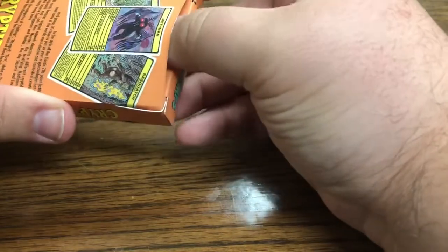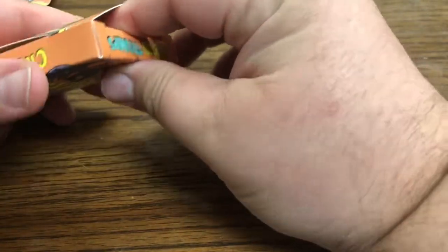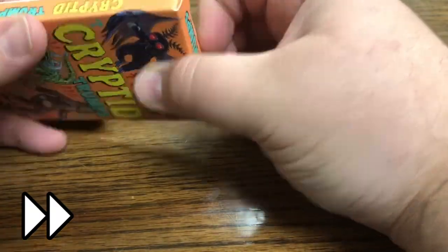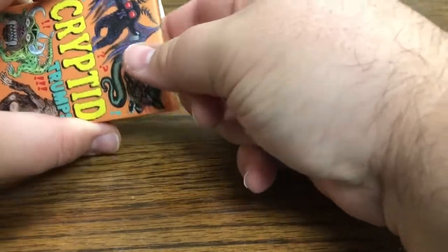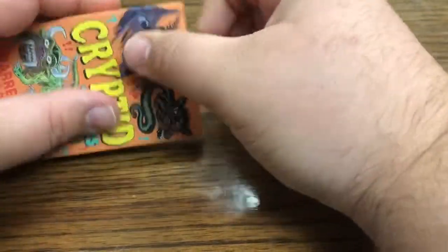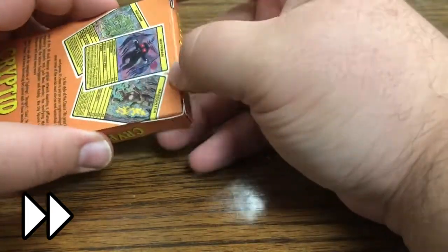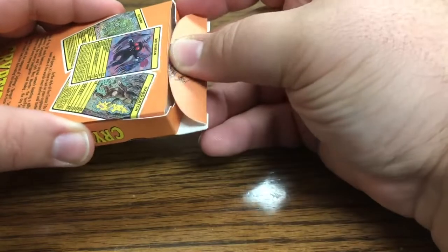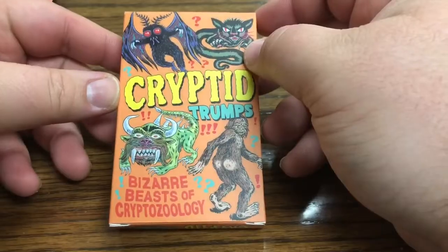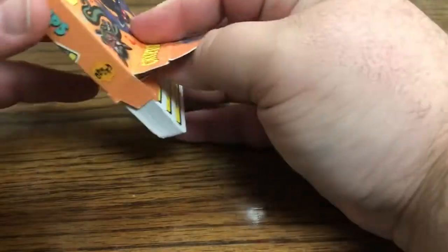Not like butter this time. Come on somebody, melt the butter. I don't want to rip the box. It's sweet. Joel, please don't show me having this hard of a time opening this box. Please, I beg of you. Like butter - alright, so here we go.